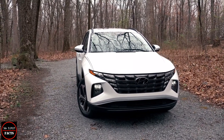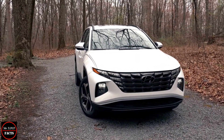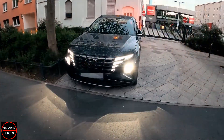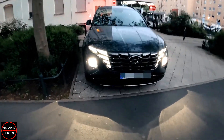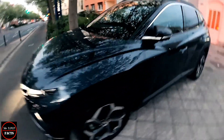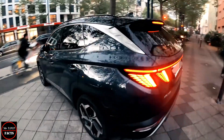The car has top performance levels — most of its credit goes to the power-packed engine. Let's see now what we have under the hood. The entry-level Tucson is powered by a more conventional 2.5-liter four-cylinder gasoline engine with 187 horsepower and an eight-speed automatic gearbox.